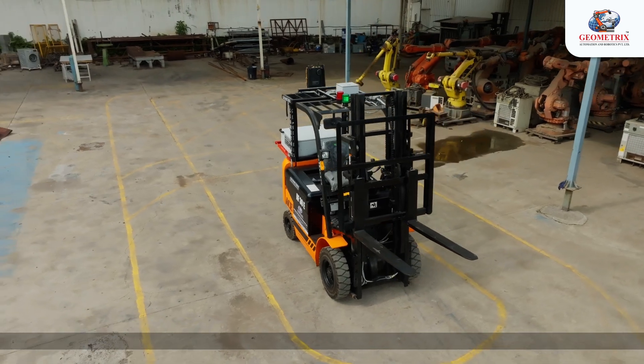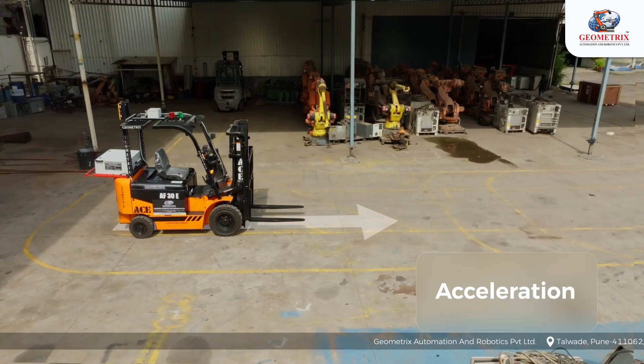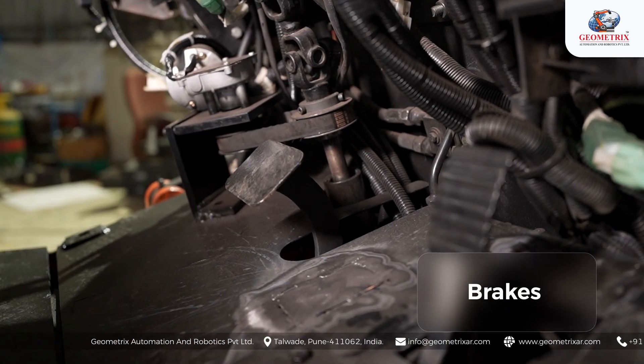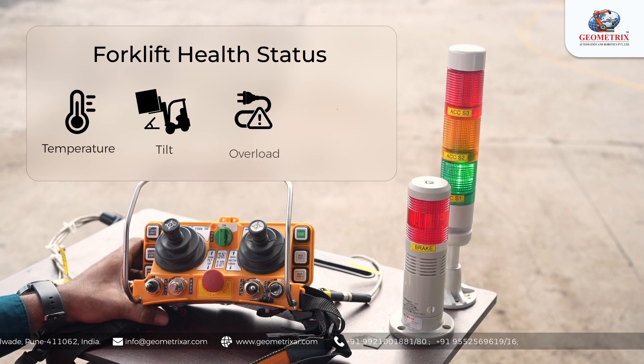Let's explore the advanced features of this Remotely Controlled Forklift. It offers complete control over acceleration, movement and turning direction, fork movement and fork tilting, brakes and handbrake, horn and headlights, battery charging status, and forklift health status.